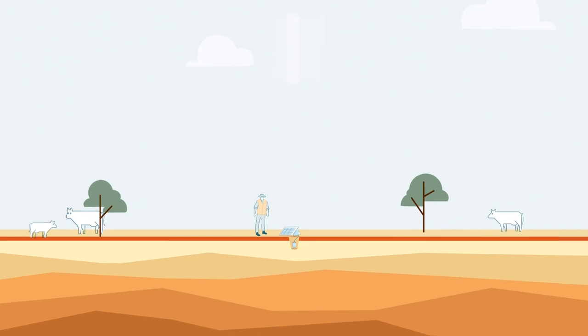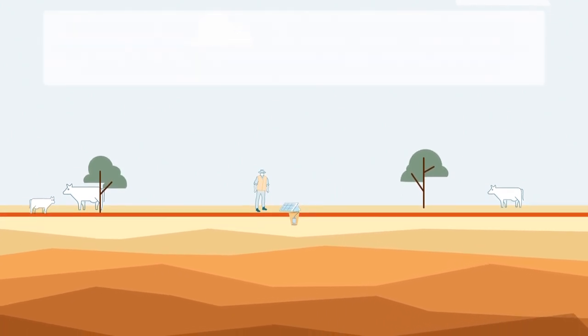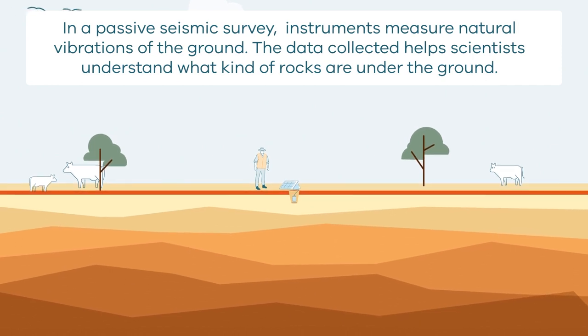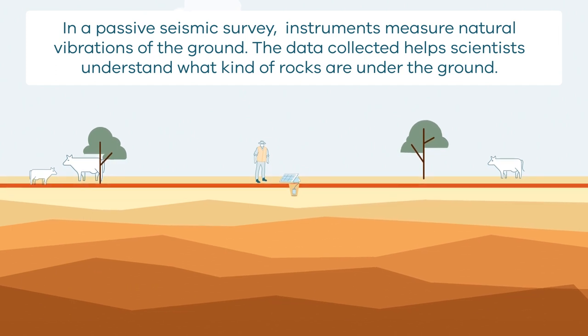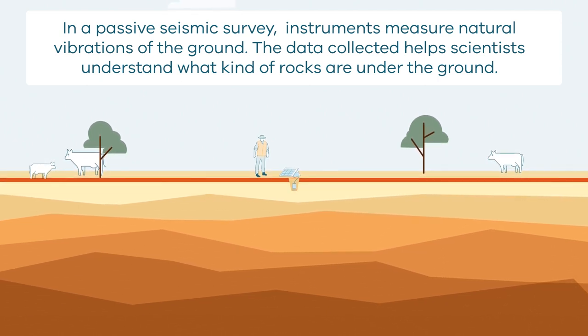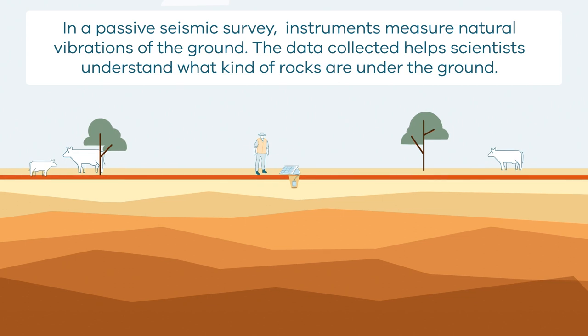Passive seismic survey machines listen to the ground moving underneath. The ground is always moving, but these machines listen for the little movements. They are not only looking for big movements like earthquakes, but these rocks and machines gotta listen to the ground move around. They call them passive seismic survey.